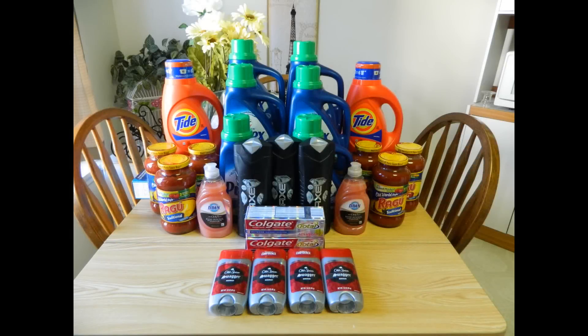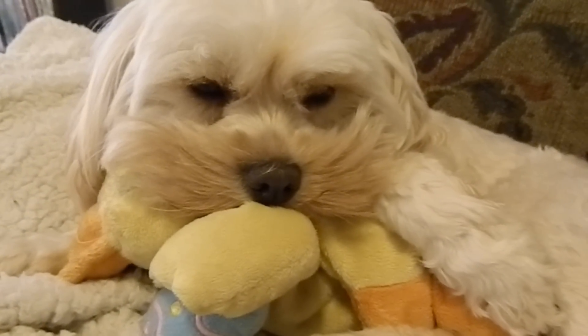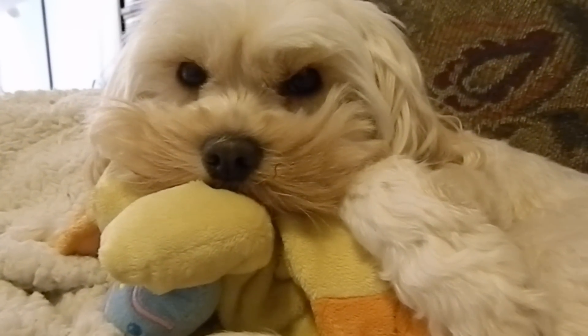The total retail value of this haul is $123.35. Before coupons and extra bucks, the sales price came to $77.24. After coupons and extra bucks, my subtotal came to $0.78, and after tax I paid $4.64. Between both of my cards, I earned a total of $21 extra bucks. As always, a full breakdown will be in the description, as well as links to any printable coupons. Thank you so much for watching — please like this video and subscribe.